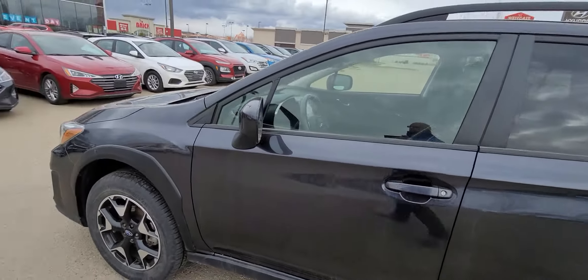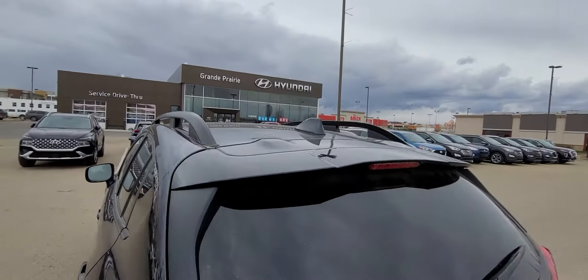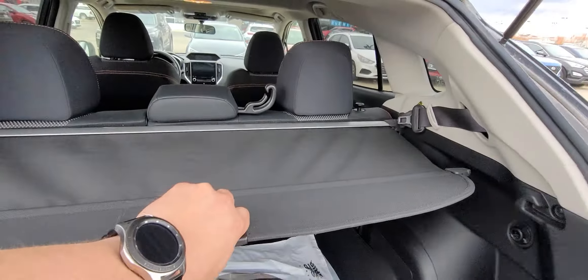This one does have blind spot detection and has the cross rails up front. Loads of cargo room, and it does have the cargo cover right here.